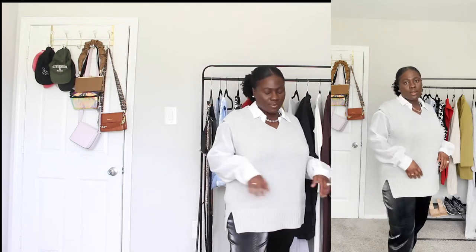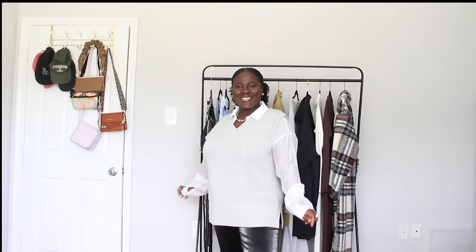This outfit is honestly one of my favorites. The textures — you have this knit, and then you have the leather printed pants, and then this sheer top — it really just elevates the entire outfit. Adding a simple chain, my ring, and simple earrings really just takes this outfit to the next level. I'm proud of myself, I love this.